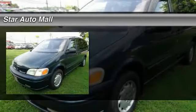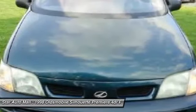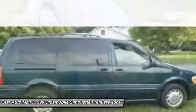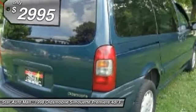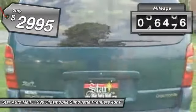The 1998 Oldsmobile Silhouette — a veritable living room on wheels. With a host of upscale features, this 6-7 passenger minivan offers many of the comforts of home, and is priced below $5,000. This vehicle has less than 80,000 miles.